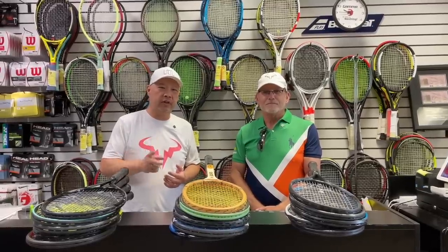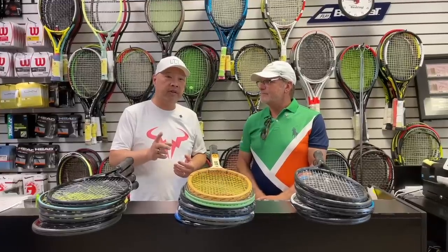Welcome to Tennis Spin, where we put our spin on your tennis. Today I got Dan the Man and his top five tennis rackets. Stay tuned.